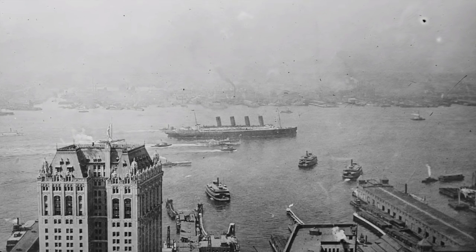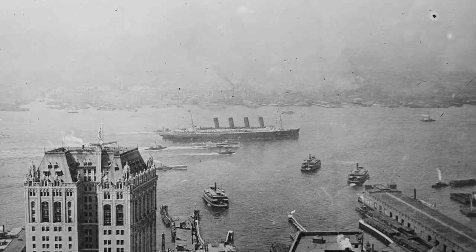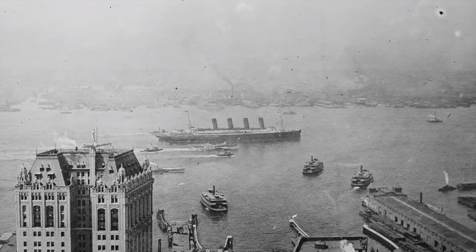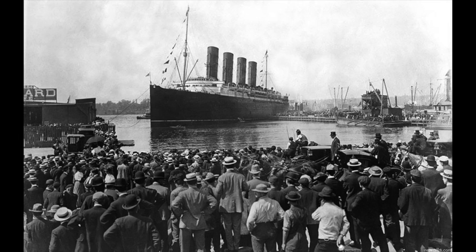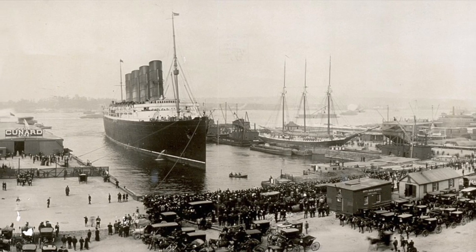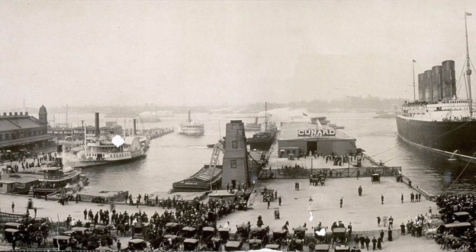Despite the issue with the fog, the Lusitania's first westbound crossing was a huge success. The Lusitania arrived in New York City on September 13th, 1907, and the entire voyage took five days and 54 minutes to complete — a very impressive crossing time despite being slowed down by fog. The Lusitania only missed the Blue Ribbon by just 32 minutes. Even though the Lusitania didn't get the Blue Ribbon on its first westbound crossing, hundreds of thousands of people still came to the pier to marvel at this brand new revolutionary ocean liner. The Cunard Line allowed the public to tour the Lusitania during its week in New York City, causing the public to fall even more in love with her.